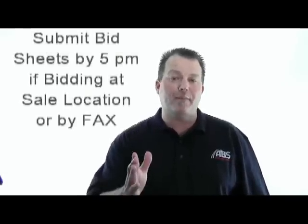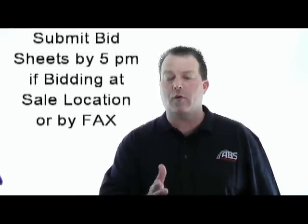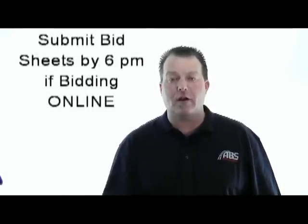Number nine, you'll need to submit your bid sheet by 5 o'clock p.m. at the close of the sale if you're bidding in person or by fax. You may submit your bids until 6 p.m. if it's an online bid. Late bids just won't be accepted.